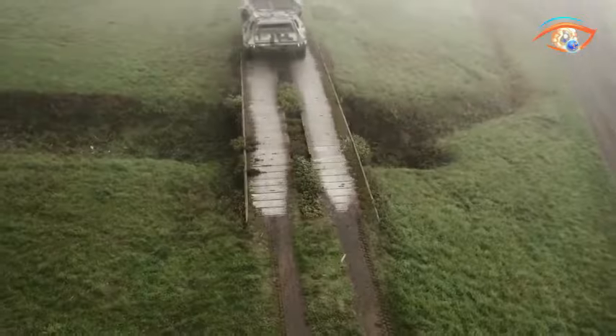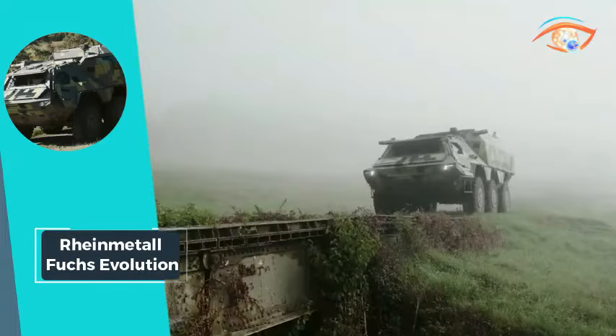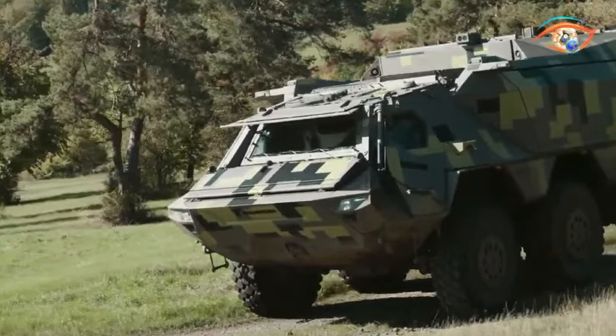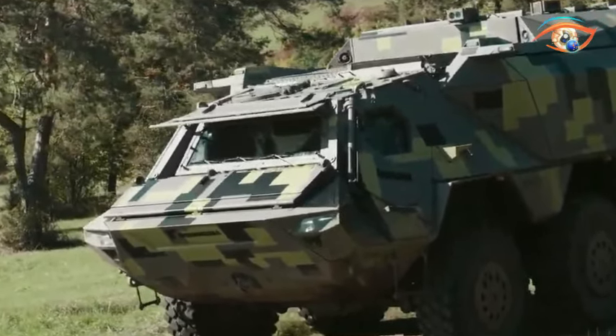The vehicle's impressive payload capacity of 9,000 kg further underscores its adaptability, making the Rheinmetall Fuchs Evolution a reliable and advanced armored transport vehicle for various customer-specific tasks.